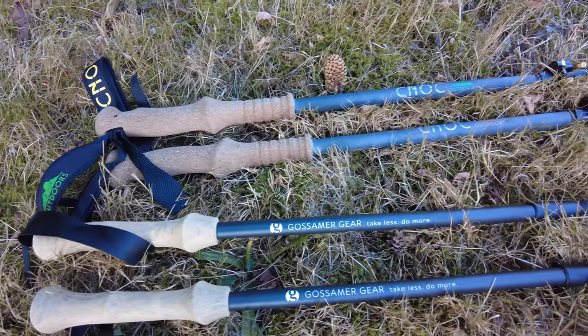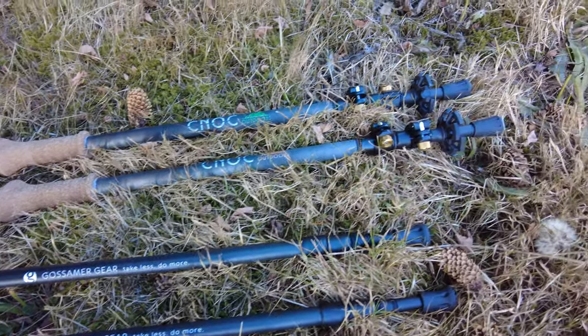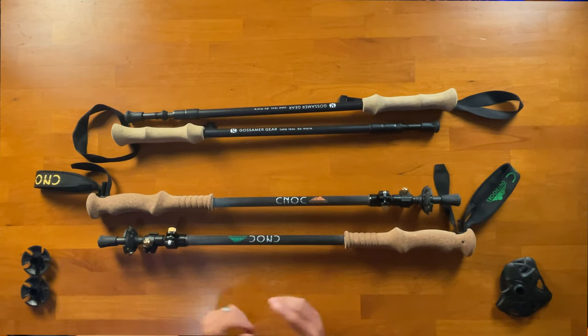Welcome to Backcountry Renegade. I'm Jeff. If you're new here, this channel is all about backpacking, hiking, and overlanding and all the gear in between. And if you're into those things too, consider subscribing. There's a ton of benefits when it comes to trekking poles, and today we're going to consider two of the most popular options for lightweight trekking poles: the Canuck Carbon Cork Trekking Poles as well as the Gosmer Gear LT5.